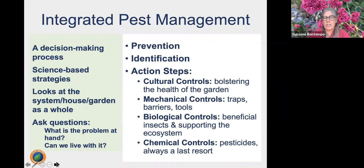We are integrated pest management educators. Integrated pest management, or IPM, is a decision-making process that allows us to look at the system as a whole, using science-based strategies and techniques to solve problems. Oftentimes what we see are symptoms of a problem, so we have to dig a little deeper and ask: what is truly the problem at hand, and is it something we can live with or do we need to take action?